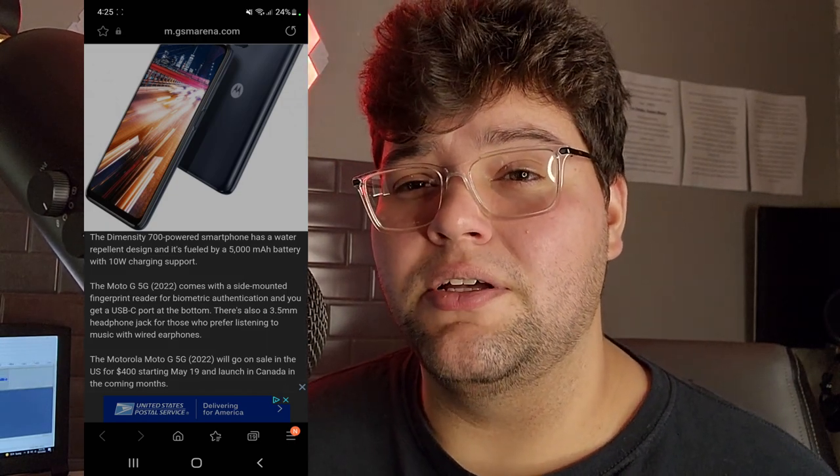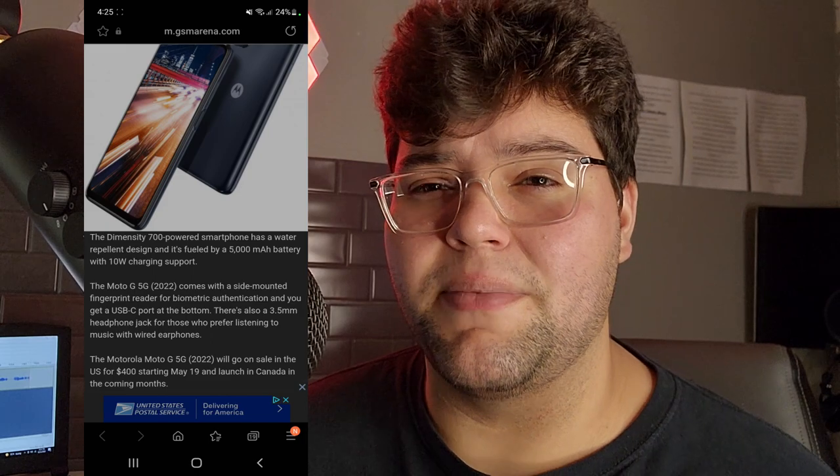The G Stylus 5G, however — they did something good with that device and I'm excited to check it out. Hopefully you enjoyed this video. If you did, please leave a like and subscribe if you're not part of the tech gang already. Hit the notification bell so you're notified every time I upload a new video. This has been Stefan from TechRate. Peace out, tech gang.